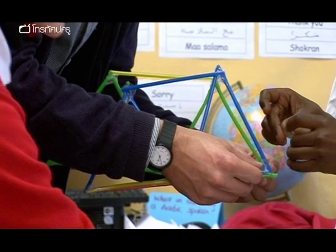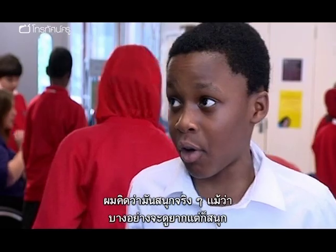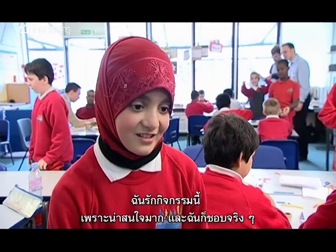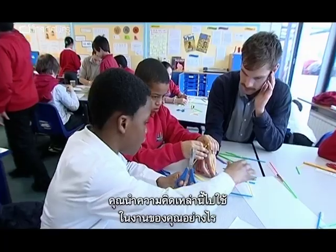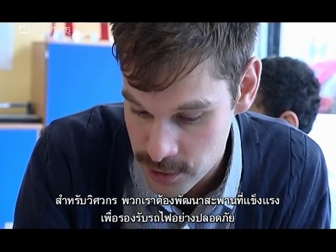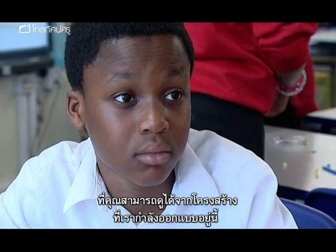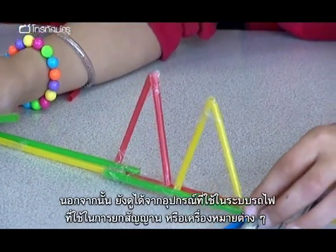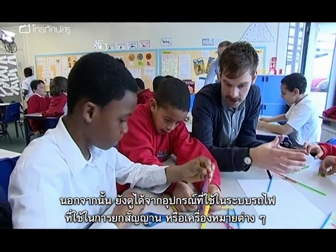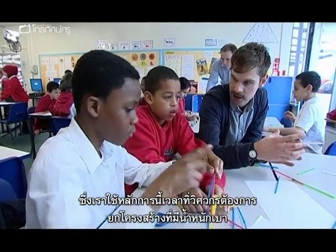Students say they found the activities really fun, even when they were hard, and found them very interesting. Asked how these ideas apply to his job, Toby explains that as engineers they must develop strong bridges to carry trains safely. The frame design the students are working with can be seen in bridges, but also in railway equipment that holds up signals and signs — engineers use this principle wherever they need a lightweight structure.